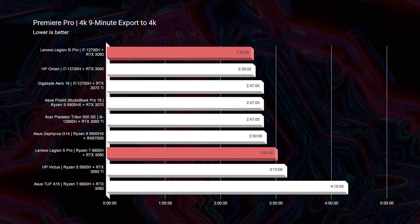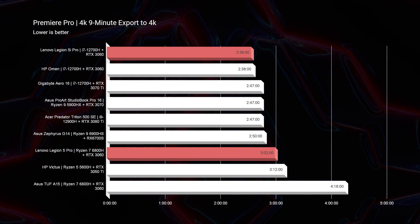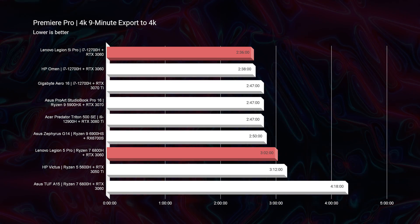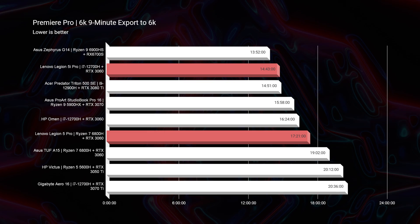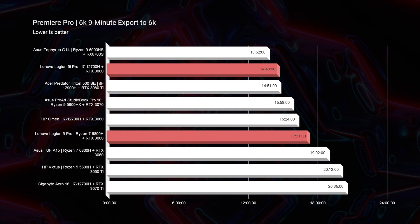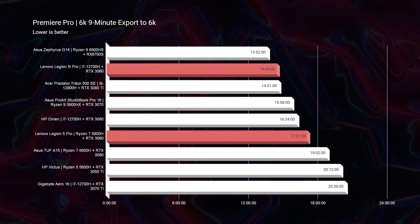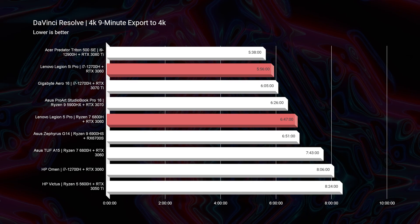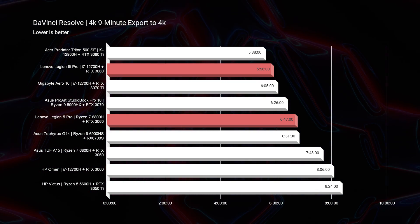Moving on to 4K export time, as you saw with the thermal results, we're going to have a better export time out of the Intel model by about 30 seconds. Where it makes an even bigger difference is the 6K B-RAW export: 14 minutes 43 seconds on Intel compared to 17 minutes 21 seconds on Ryzen — saving almost three minutes by going Intel. Looking at DaVinci Resolve, it wasn't a huge difference, about a minute between the two with the Intel version on top.